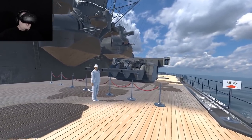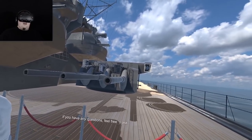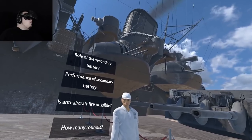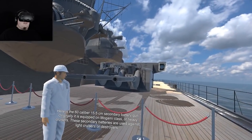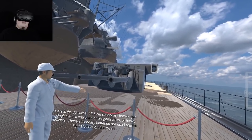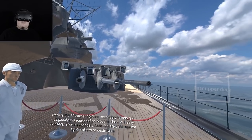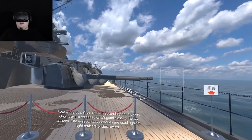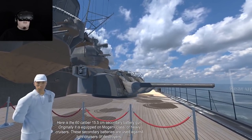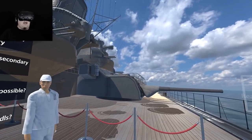Now this guy — can you make that gun do things? Roll of the secondary battery. Here is the 60-caliber 15.5-centimeter secondary battery gun. Originally it is equipped on Mogami-class heavy cruisers. These secondary batteries are used against light cruisers or destroyers. That's amazing — that's so cool.